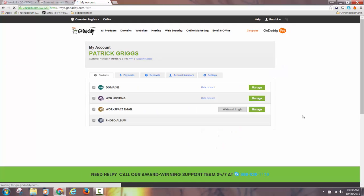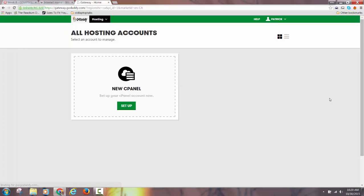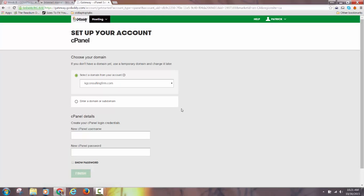If it didn't take you to your account already, click on Web Hosting. Because you just set it up — you have one domain and one hosting account — you need to make that connection now. When you go to web hosting and click on it, it will ask you to set it up. Click Set Up.